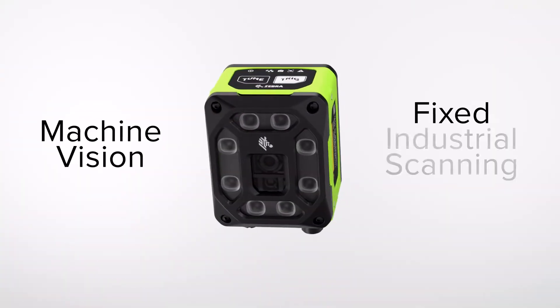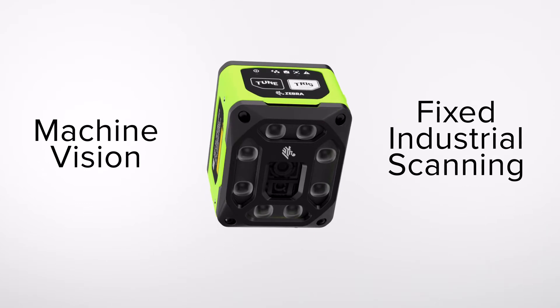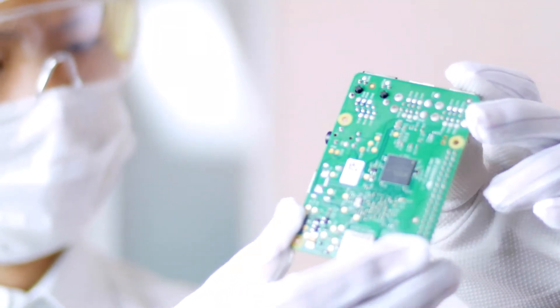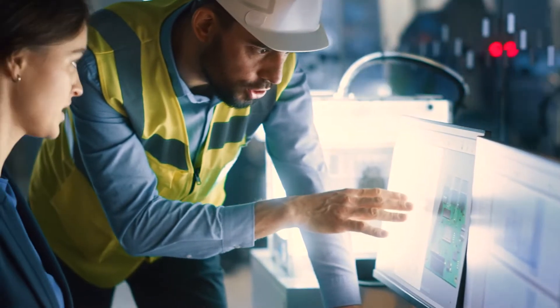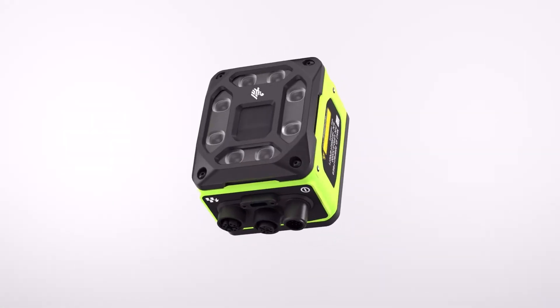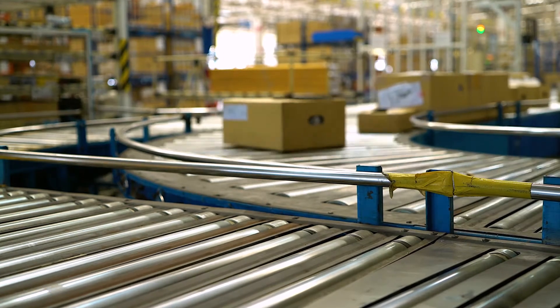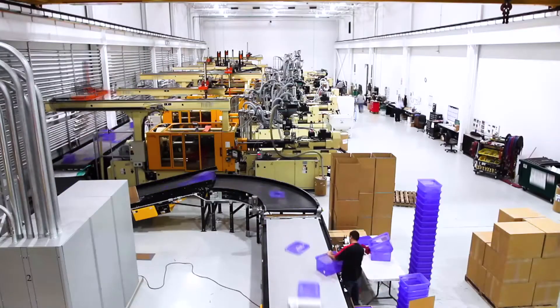Zebra's Machine Vision and Fixed Industrial Scanning Solutions, built on the foundation of field-proven innovation and inspired by the Plant 4.0 vision, will transform logistics and manufacturing operations from day one.